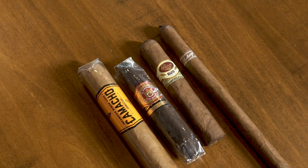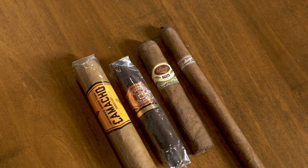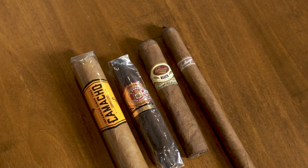One of the things you have to sort of go into this knowing is: do you want a stronger cigar or a more mild cigar? That's one. And then two is how long do you have to smoke that cigar?